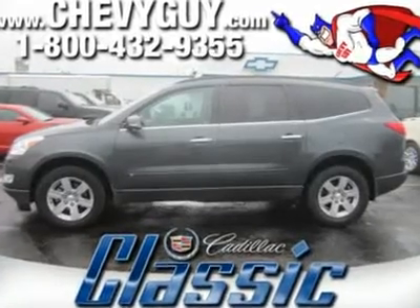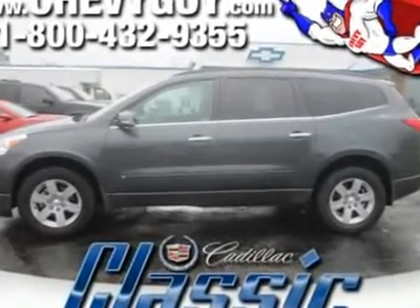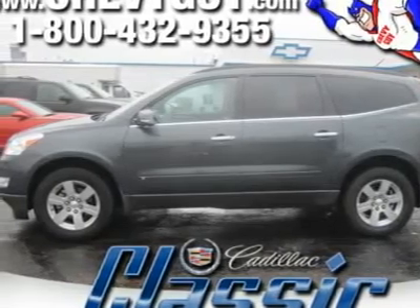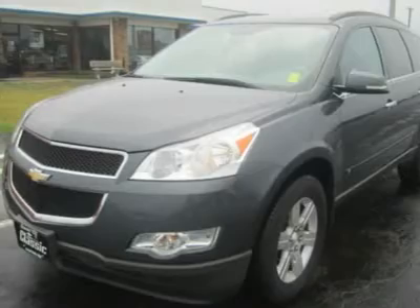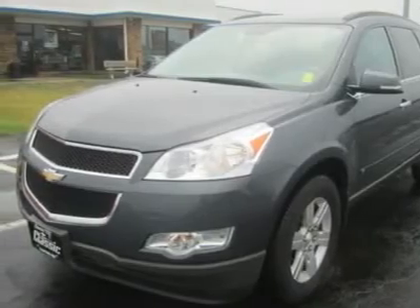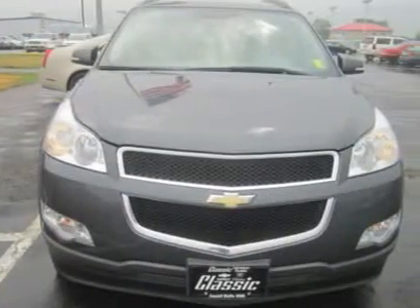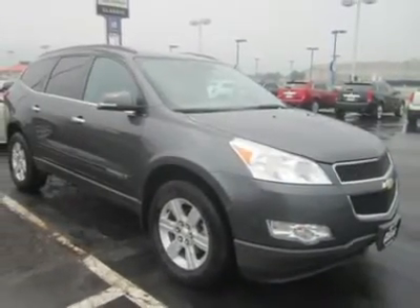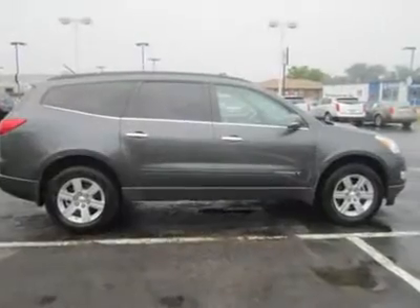The Chevy Traverse is one of a new generation of large crossover SUVs making big, clunky, truck-based SUVs practically obsolete, at least when it comes to moving people and cargo. More stylish than minivans and far more fuel and space-efficient than truck-based SUVs, crossovers like the Traverse are excellent family vehicles.